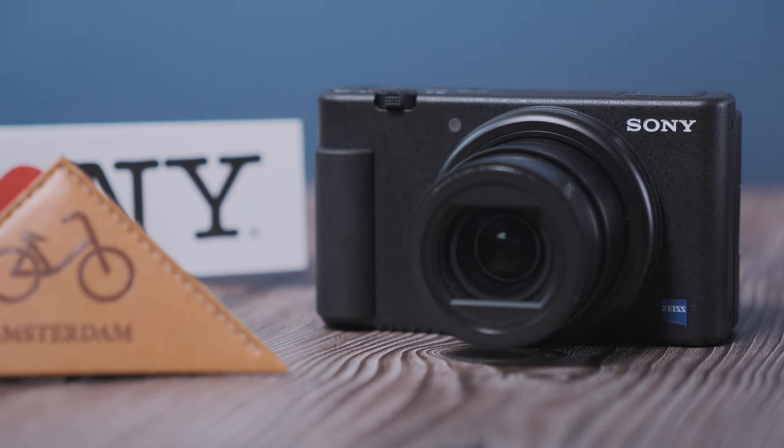This is where the Sony ZV-1 comes in — back to the roots where many of us may have started, which is a point-and-shoot style camera.